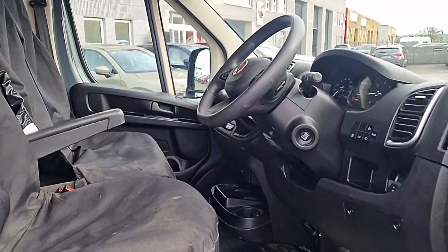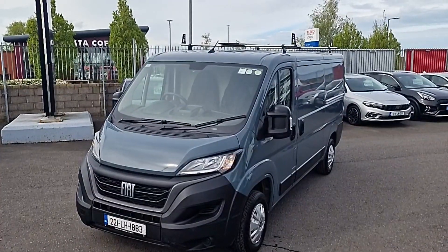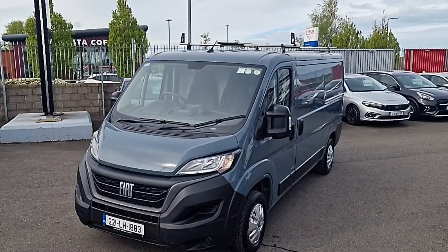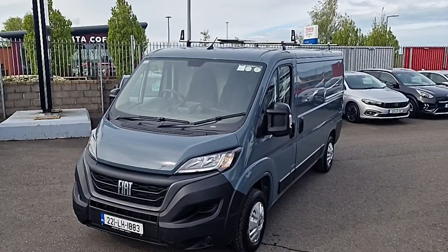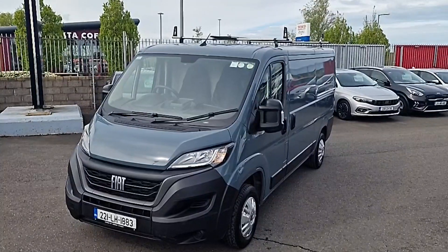Really well-specced van. You'll notice up top as well we've got the roof rack system. This is the 2.2 diesel, 140 horsepower, 3.3 gross vehicle weight vehicle. It's ply lined, shelved, with all the tech on it.